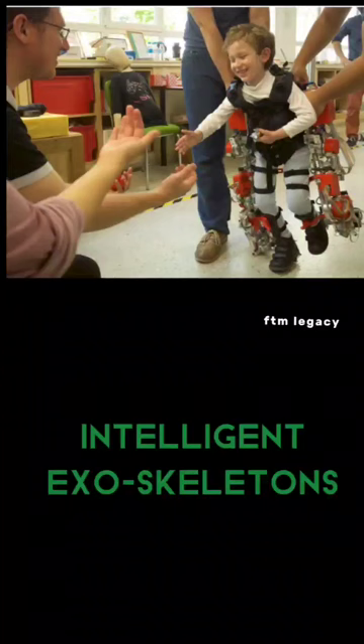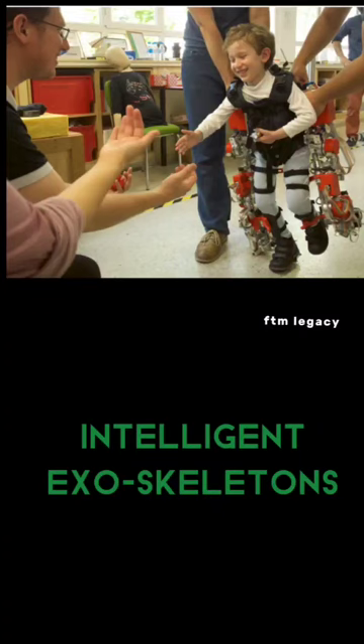Exoskeleton. If you look at the cells, they are using it for cerebral palsy and rare diseases. The Atlas 2030 exoskeleton is a notable example.